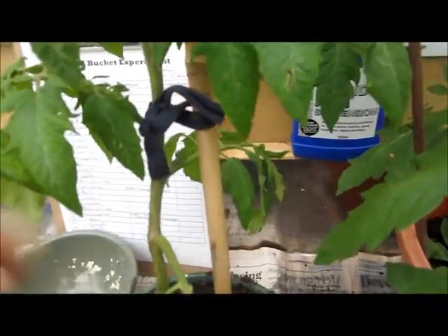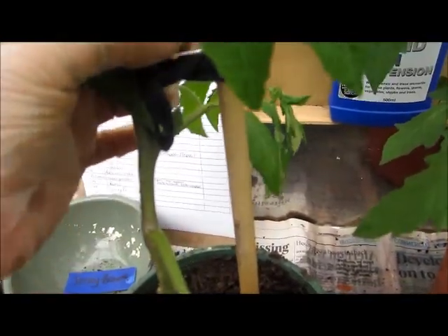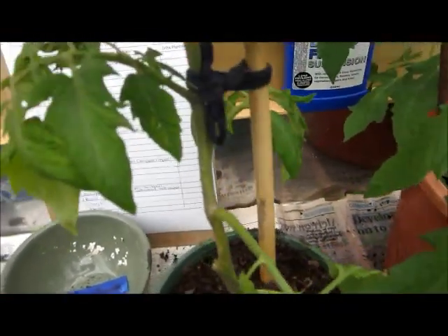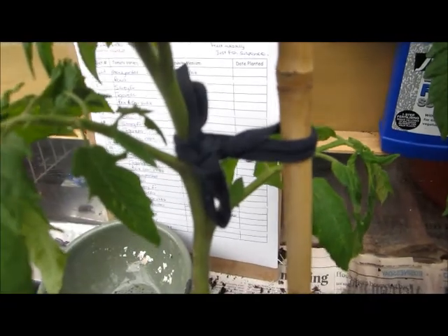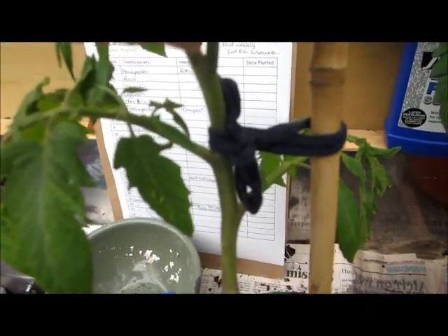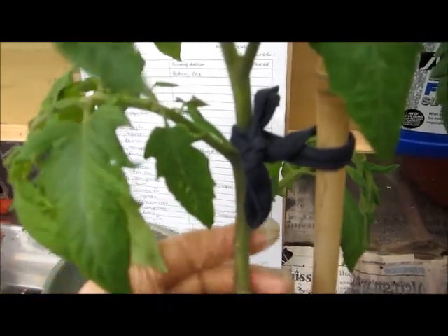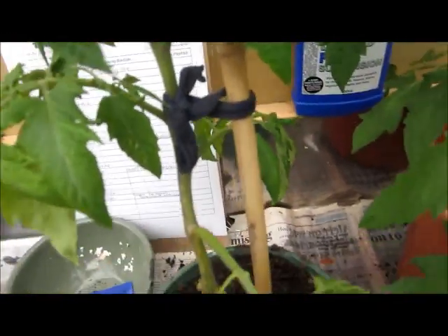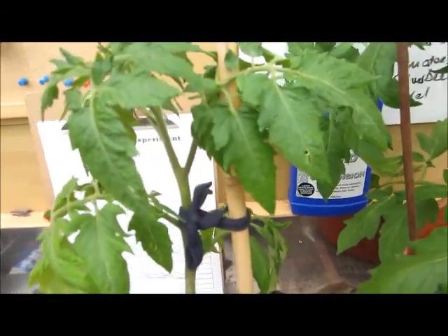I've tied this one to a stake. Tying tomatoes is done in a figure-eight fashion where you take your piece of soft twine, wrap it around the post, and cross it over before wrapping it around the stem of the plant. This means there's a bit of protection between the plant and the stake so it won't rub as much. Always use soft twine.